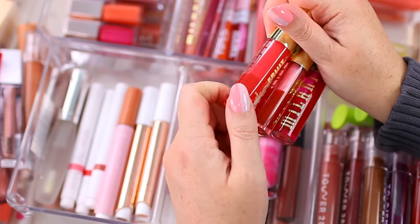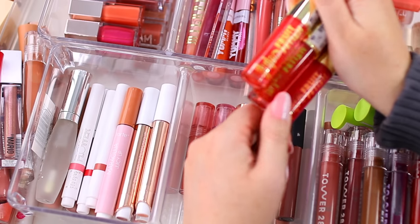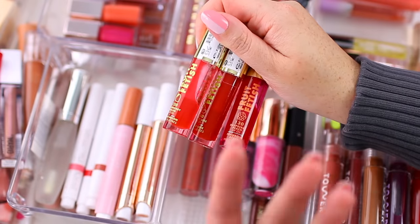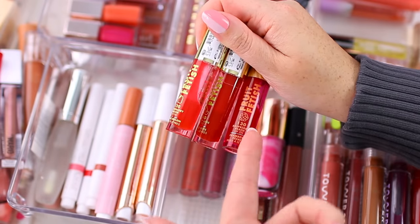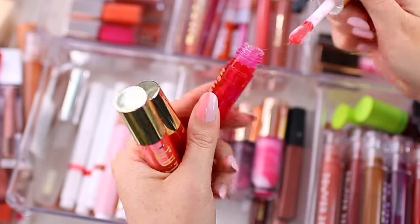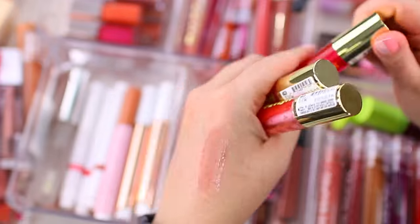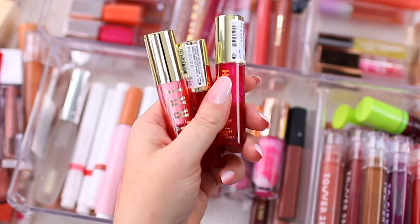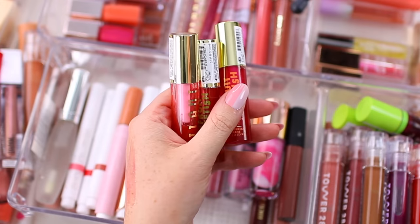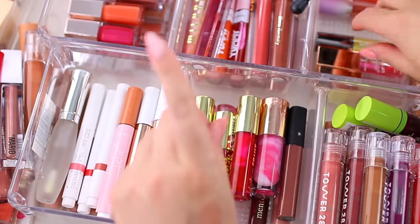I have three of the Milani lip oils: Strawberry Melon, Cherry Lime, and Raspberry Peach. They look pretty intense in the tube but they're kind of subtle once they're on the lips. I love these especially during spring and summer because they give my lips such a pretty tint. They smell amazing — a strong fruity scent — and they just look really good. These are definitely one of my favorite lip oils.